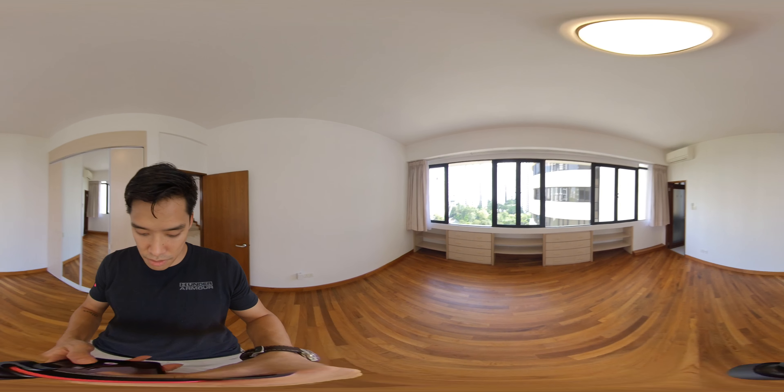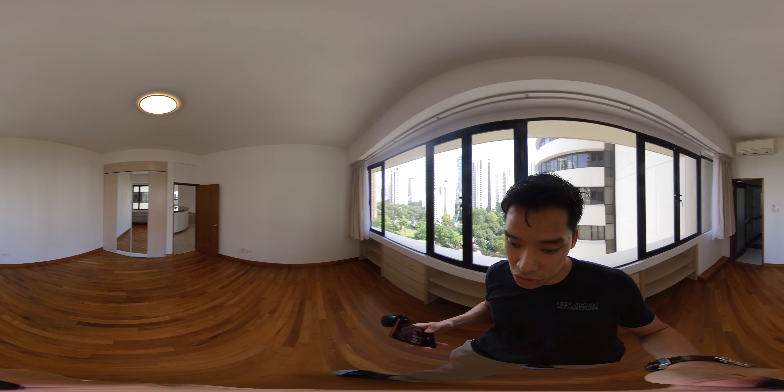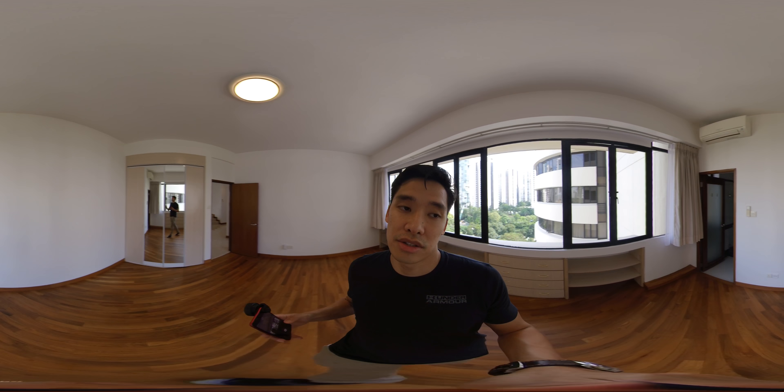Got another bedroom here — unblocked views, privacy, huge bedroom, king size as well.